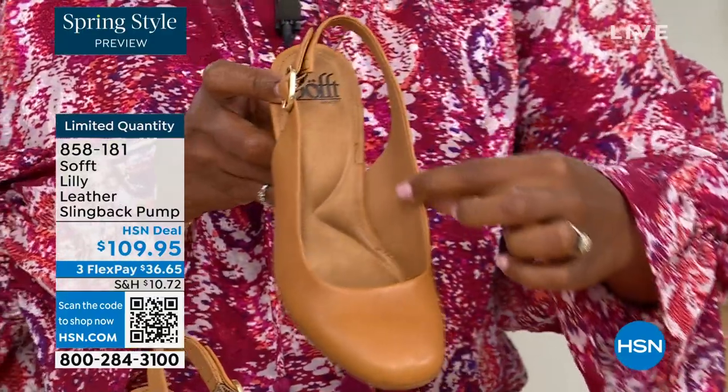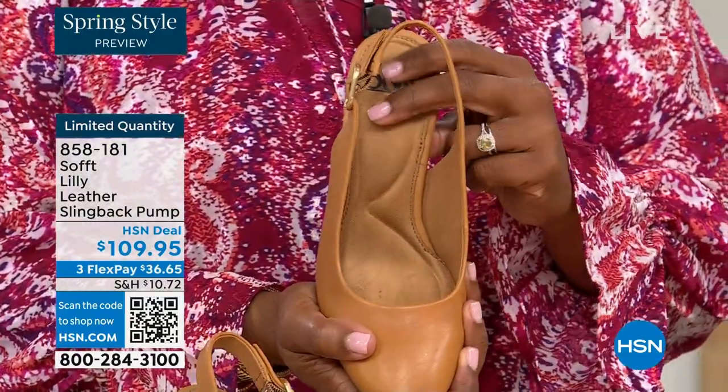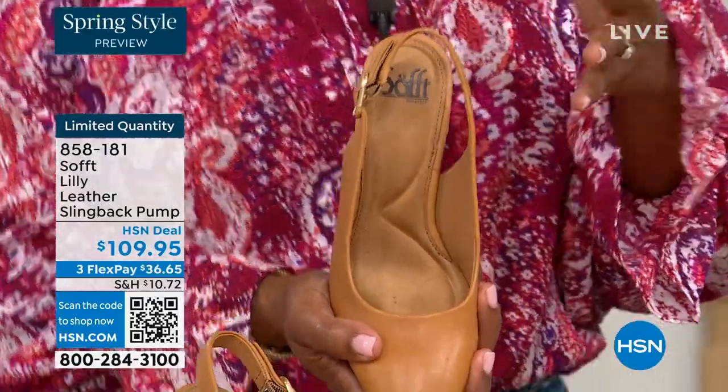Everything's rounded, smooth, and soft, so you're not going to get cut. If my feet aren't happy, no one's happy. And you can see it a mile away — when a woman's feet hurt, you can see it because you walk differently and your posture is horrible.